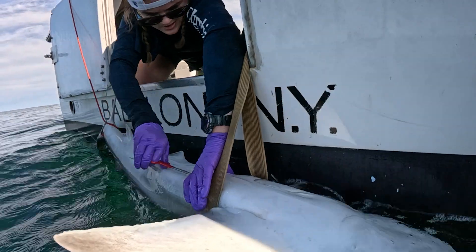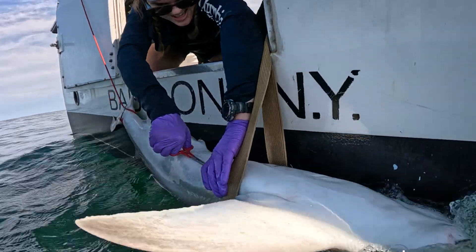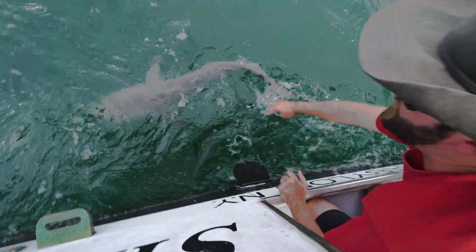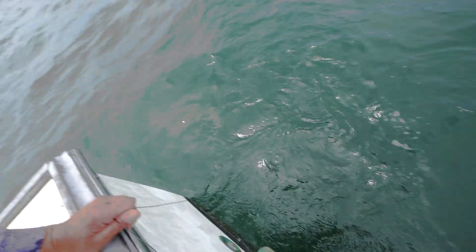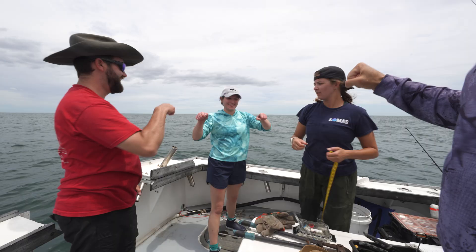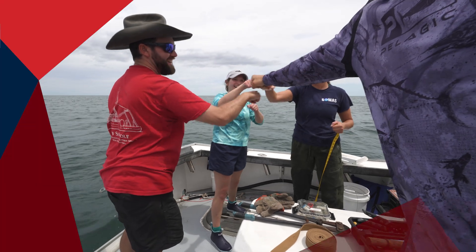That was a nice healthy sandbar there. We got an acoustic tag in there, we got all the samples we needed. Swam off nice and healthy. Hopefully we'll see her on the array at some point later in the year and for many years to come. I love that — well done, guys.